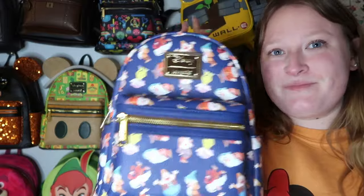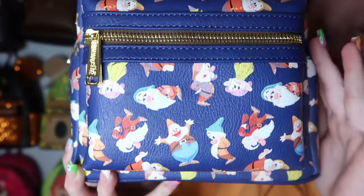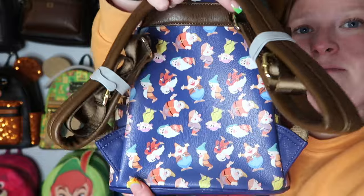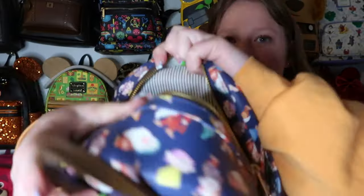This bag has a special memory — when it came out at my local Box Lunch, my cousin and I got to the mall at 6 AM just to wait for the store to open. It's the Snow White and the Seven Dwarfs AOP bag. Lounge Fly came out with an earlier version years ago but I prefer this print because all the dwarves are closer together so there's no bad placement. I'm so glad I got a bunch of Dopeys since he's my favorite dwarf. Brown straps, gold hardware, and striped inner lining.